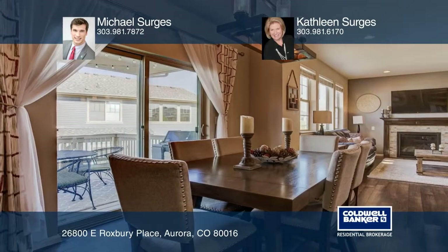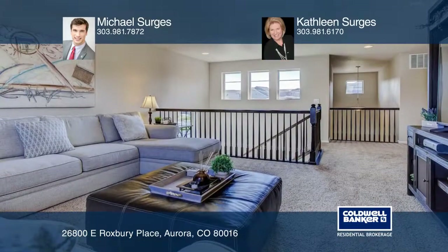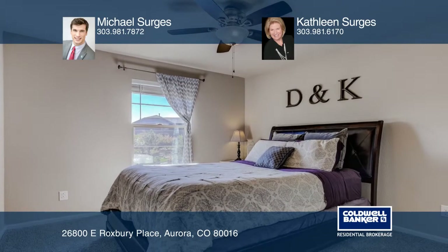The kitchen is complete with an enormous granite island and stainless steel appliances. The spacious master bedroom has its own four-piece bathroom with a walk-in closet, and the added loft provides fantastic additional living space.